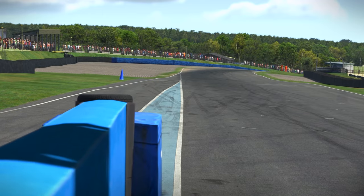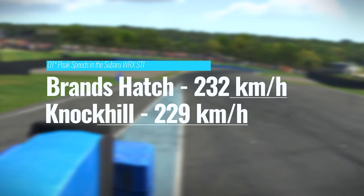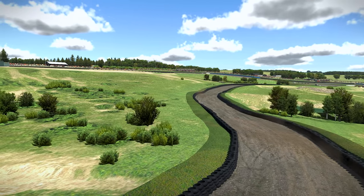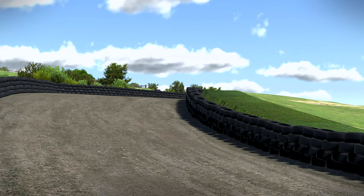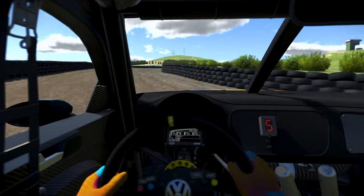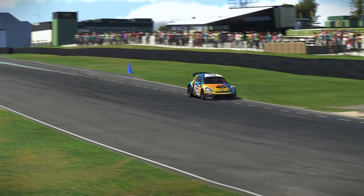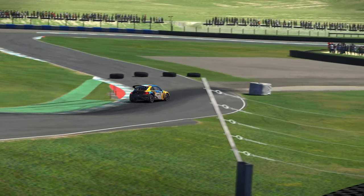Despite featuring the second longest straight in all of iRacing Rallycross — just fractionally shorter than Brands Hatch — it does look like a circuit where passing could be extremely difficult. Tire walls line the circuit in close proximity to the racing surface in the dirt section, where even pushing on a qualifying attempt all by yourself is exceptionally tight on either side. Unless you're fearless on the brakes into Turn 1, most of your passing will be happening in the Joker lane.